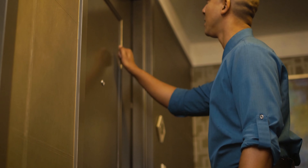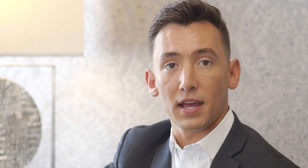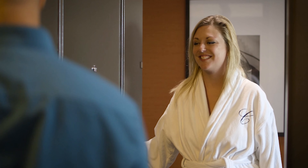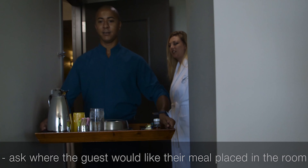Knock assertively and announce your purpose. 'This is Michael with room service.' Stand in front of the security hole so that the guests may identify you by your uniform and name tag. 'Hello, Mrs. Smith — I have your ambassador breakfast.' 'All right, perfect.' 'May I come in?' 'You may.' 'Thank you. Where would you like me to place it?' 'On that coffee table, please.'